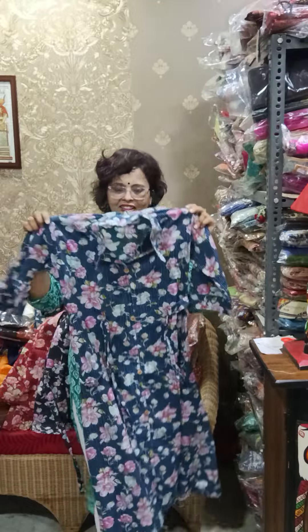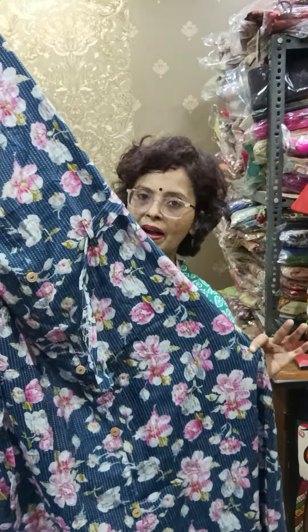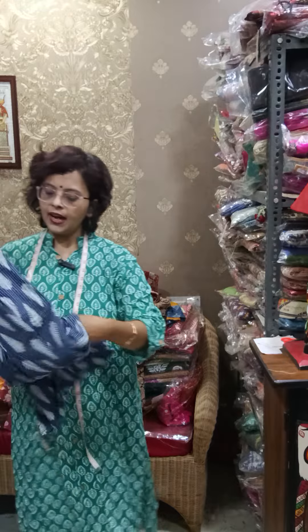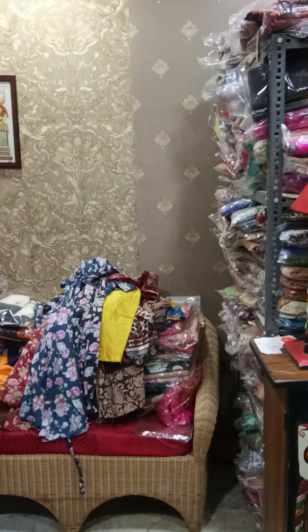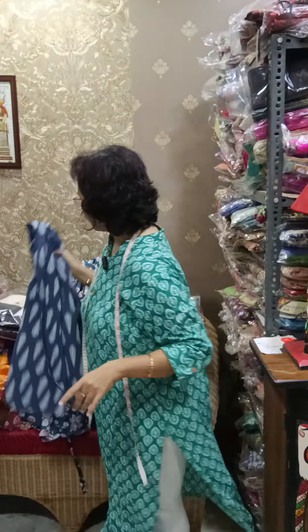The blue one is available in sizes 38 and 48. I will try to stock more sizes for this type of dress. Another blue ajrak shirt dress is available in size 42 — belt dress style. These are a new variety being shown today.